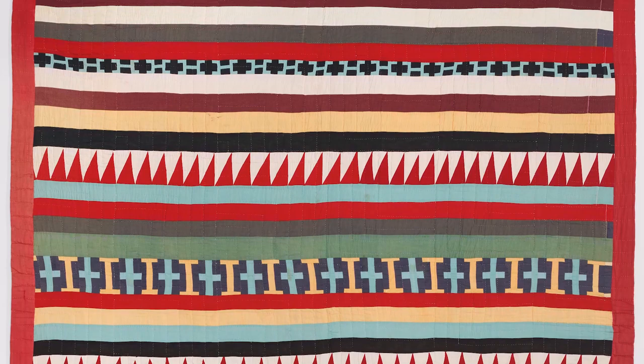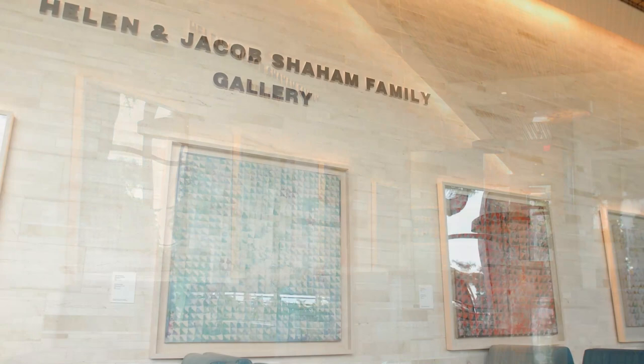I love nature, so with the flowers and the different colors, some of the artwork down there makes it a warm feeling. One of the wonderful places that we have is in the Proton Lobby, the Shaham Family Gallery.